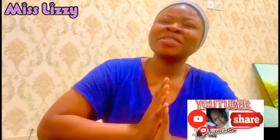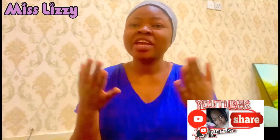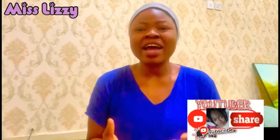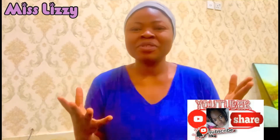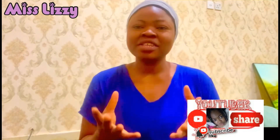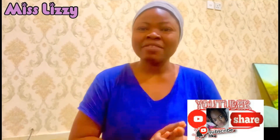Hi guys, welcome back to my YouTube channel. My name is Lizzie, I'm a Nigerian girl working in Saudi Arabia as a housemaid and I do share my experience here with you guys. If you're new here, please don't forget to subscribe, click the bell icon so you will be the first to be notified anytime I upload a new video. Don't forget to like this video and share with friends and family. Let's dive into the video.